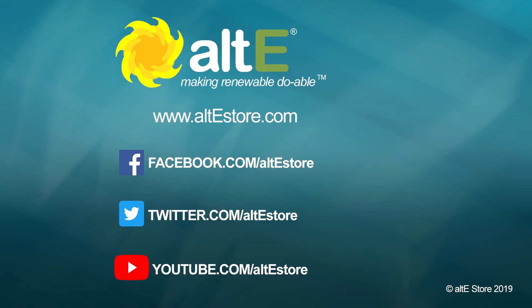Fantastic. Well, thank you so much. Thank you, Amy. And thanks for watching. If you liked that, give us a like and a share, and be sure to subscribe to our channel. Don't forget to go to our website at altistore.com, where we've been making renewable doable for 20 years, since 1999.